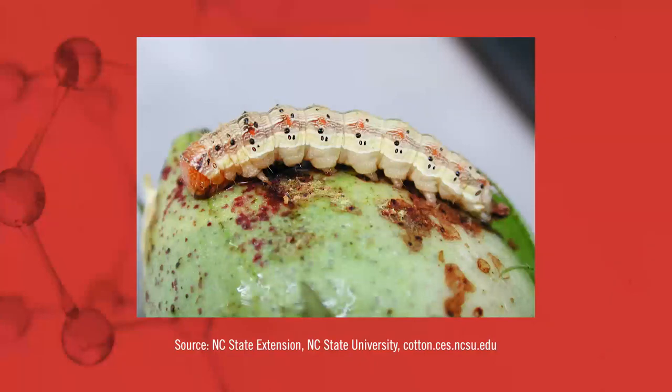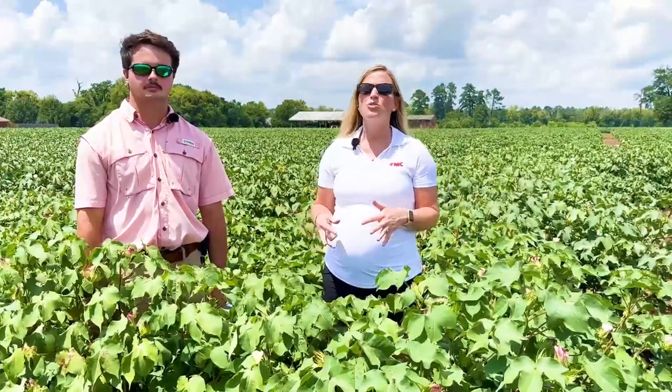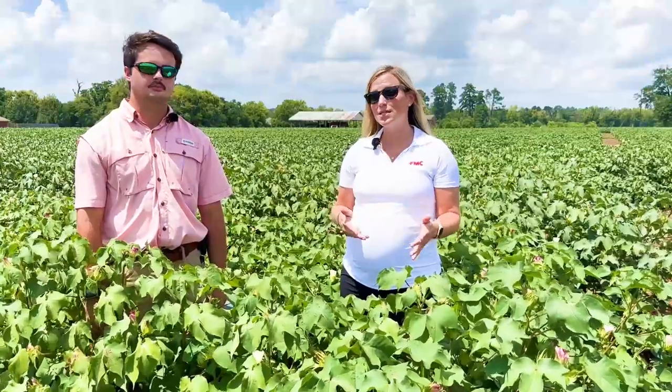Luckily with our newer cotton varieties and transgenic technology, we're able to control it a lot with the variety. However, in recent years we've had some issues with escapes with this pest, especially in two gene cotton, but we're even seeing it sometimes in three gene cotton. So it's something that's really important to monitor for, to see if it actually is in your field.